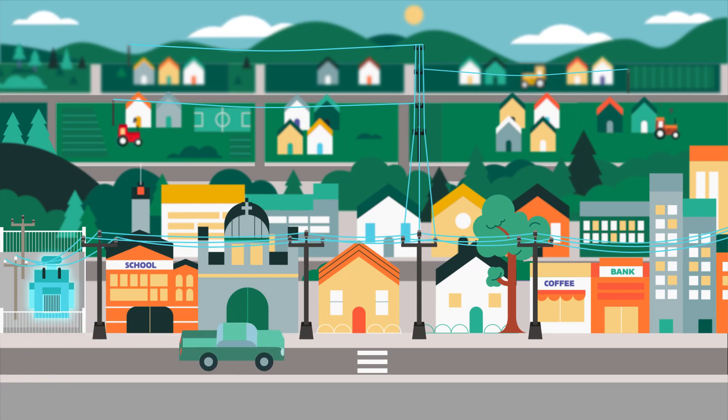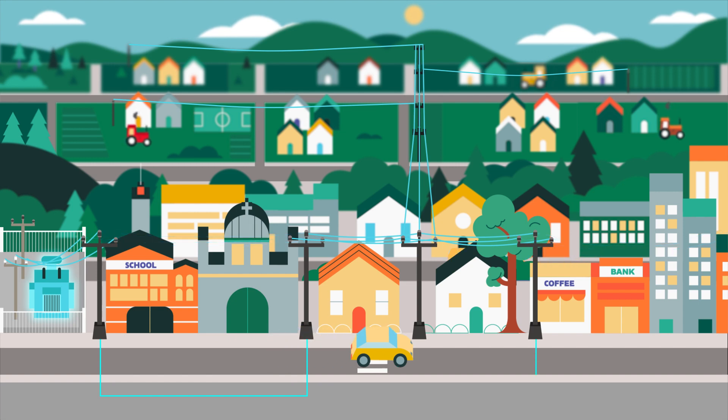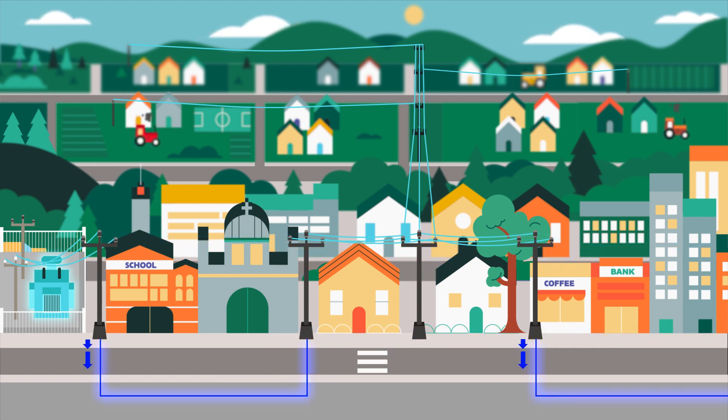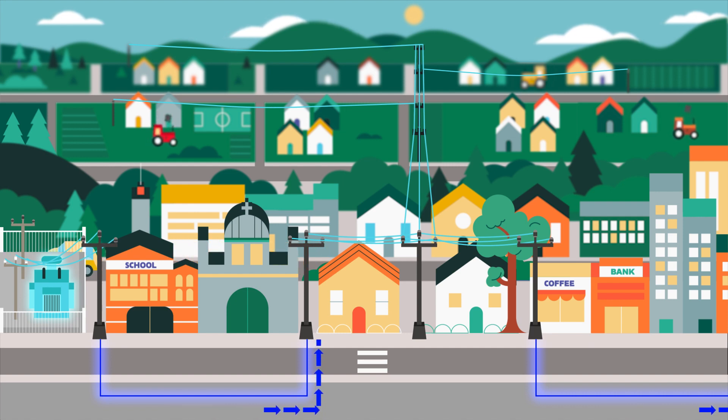Many utilities are undergrounding lines to improve resilience. Whether they bury lines completely or place certain segments underground, utilities often decide against fault testing on these lines because the force of conventional reclosers can damage underground cables, and underground problems are hard to find and repair.